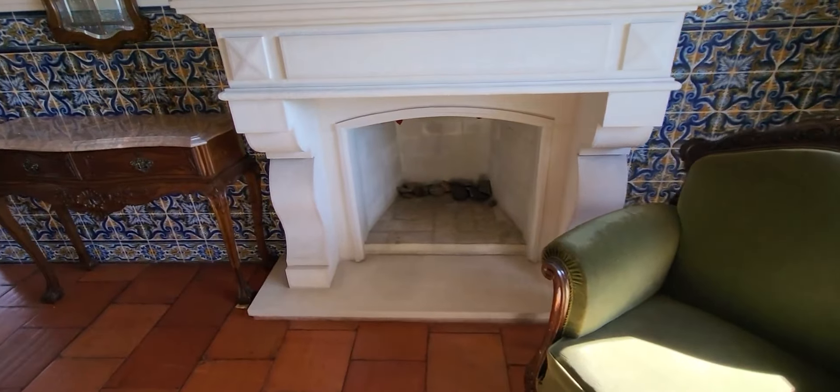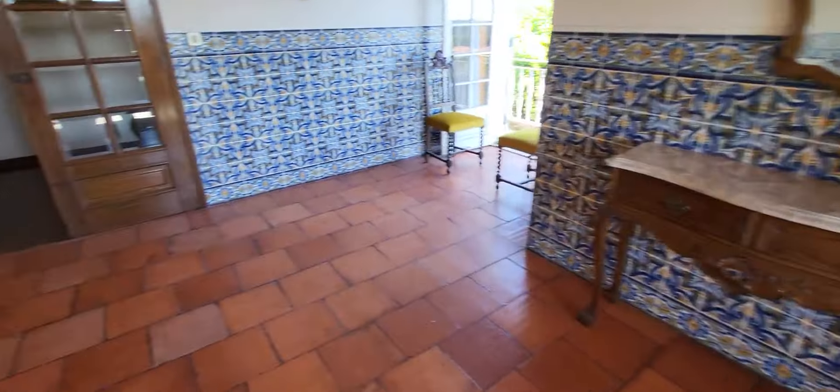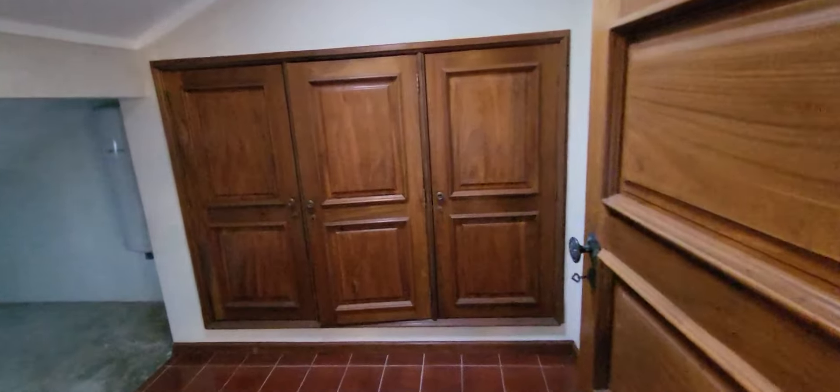Fireplace here. Here we have a storage — little storage, only storage. Here a space with light also — a big space for storage.